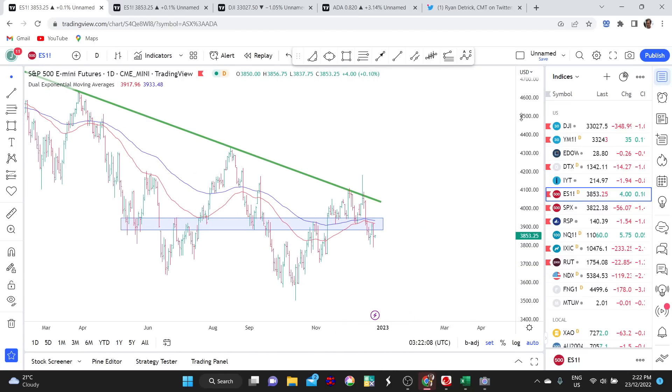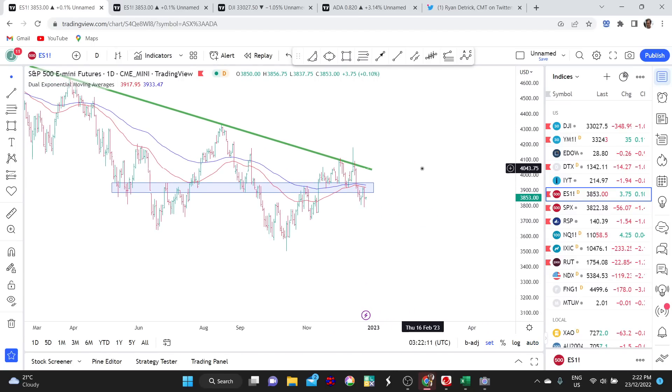Let me just map out a couple of possibilities for where things could go over the next month or two. These are just possibilities — they're not predictions. I don't know what is going to happen, so you're at the wrong channel if you want a prediction. I talk about possibilities because they help us prepare, and then we use our risk management and profit maximization strategies to work with those possibilities. Let's go through what price action I'll be looking for carefully over the next few weeks.